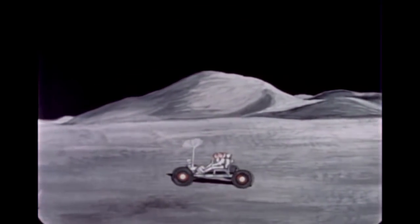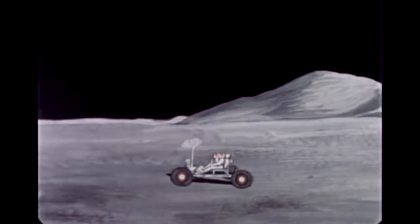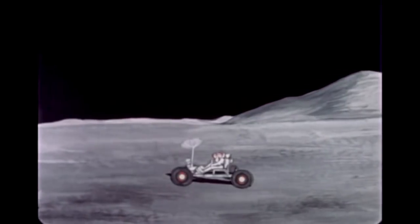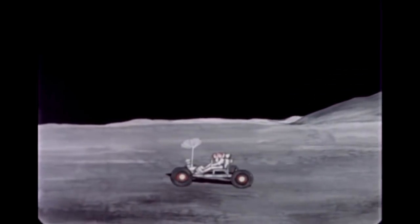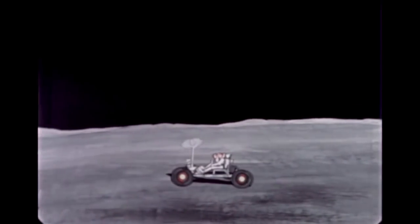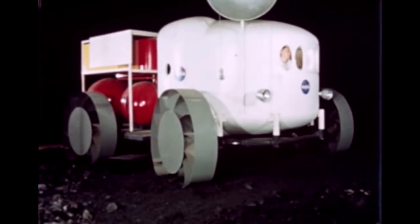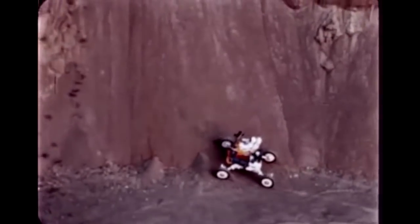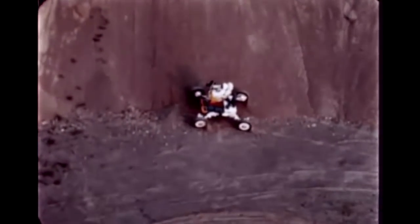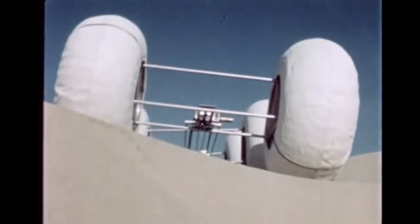During the early Apollo years, NASA scientists and engineers anticipated the need for a vehicle to aid the astronauts in exploring the moon. It was expected that bulky spacesuits, limited life supplies, and other inherent weaknesses would decrease man's mobility on the lunar surface. In 1964, with the conceptual design of the Mobile Laboratory or MoLab, NASA began research on lunar surface vehicles. Over the next few years, an entire spectrum of vehicles was designed and studied, and from these efforts came the knowledge that contributed directly to the development of the lunar roving vehicle.